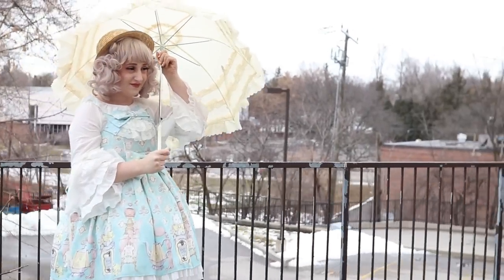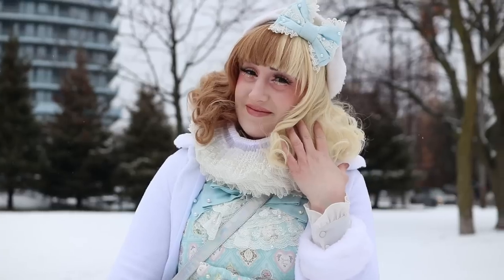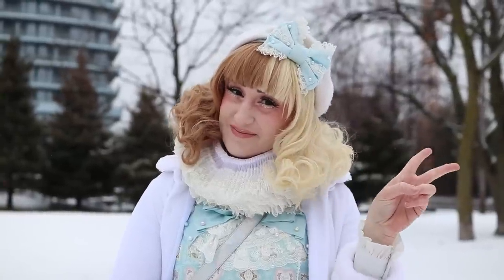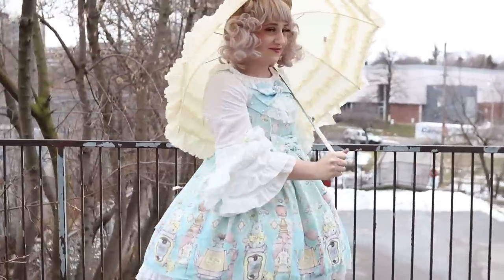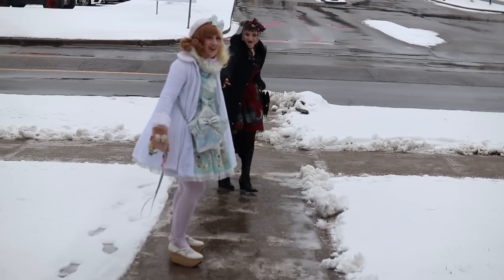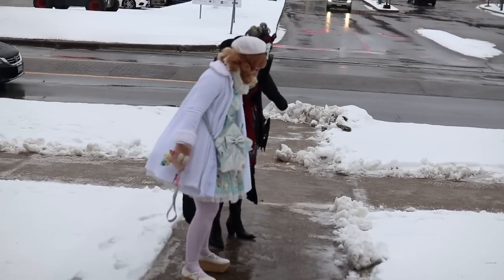I recommend in this kind of weather wearing proper winter boots and bringing shoes like this in a tote bag, then changing into them indoors. I'm very thankful that Chris and Holly helped me film this, because they were able to help me walk and supervise me walking in icy snow with rocking horse shoes. I hope you got some ideas on how to style different Lolita pieces. Please check out Zenplus to help with your Japanese shopping needs. Thank you so much Aiden, Chris, and Holly for helping me film this video. And as always, stay lovely!